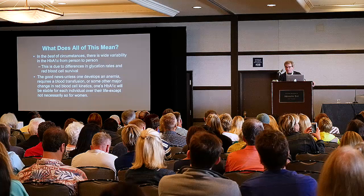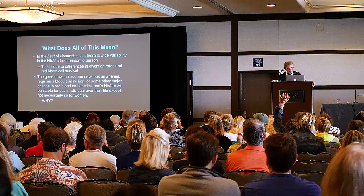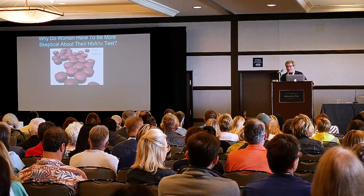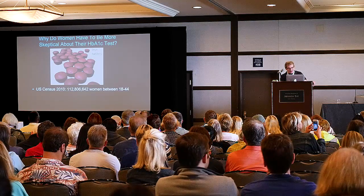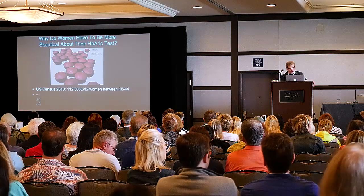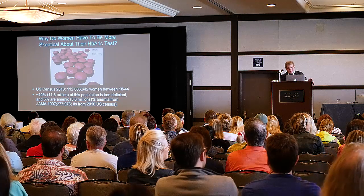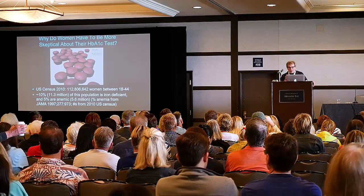Except not necessarily so for women. Raise your hand if you're a woman — it should be 50%. What's the issue with the ladies in the room? Iron. Why do women have to be more skeptical about their A1C tests than men? It has to do with iron. The 2010 census: 112 million women in the child-bearing age of 18 to 44 years old. 10% of this population is iron deficient. 5% of them are anemic.